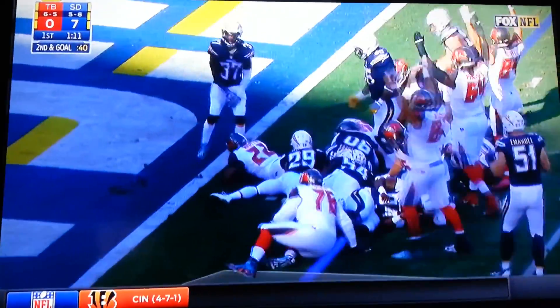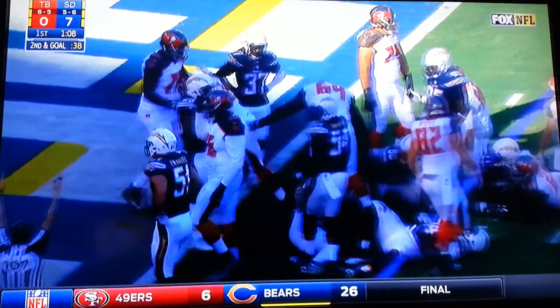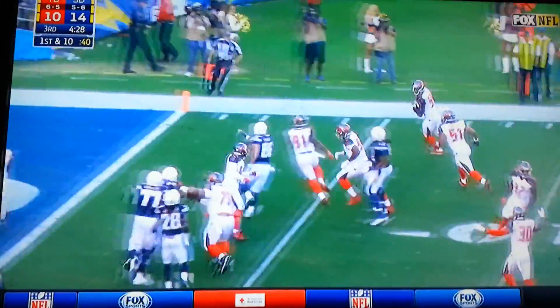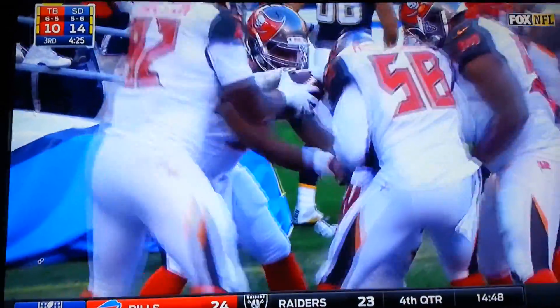He tries to break through the wall, reaching for the goal line — touchdown! And that is returned by Lavonte David for a touchdown.